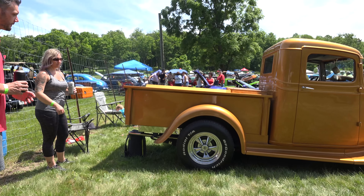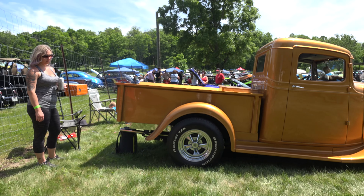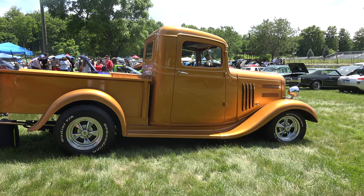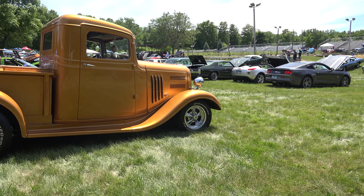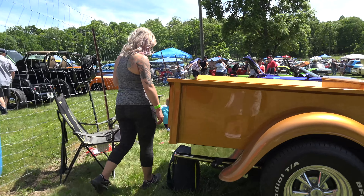This truck has been in magazines and has won over a hundred trophies in its life. It's actually in the Frog Follies magazine from 2009 and we do have a copy of it.